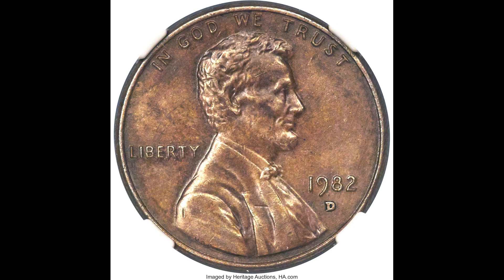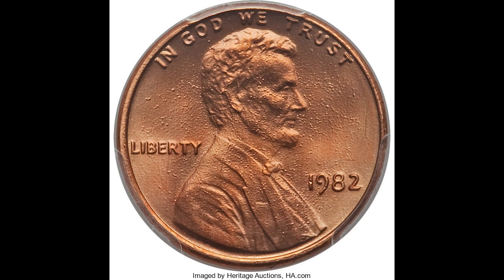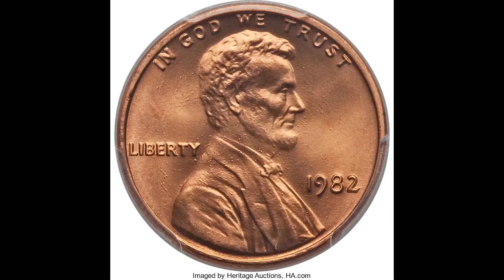Welcome back to Olmany Prices. If this is your first time here and you want to learn more about rare coins and paper money, start now by subscribing and clicking the bell so you don't miss anything. Let's jump right into the video.